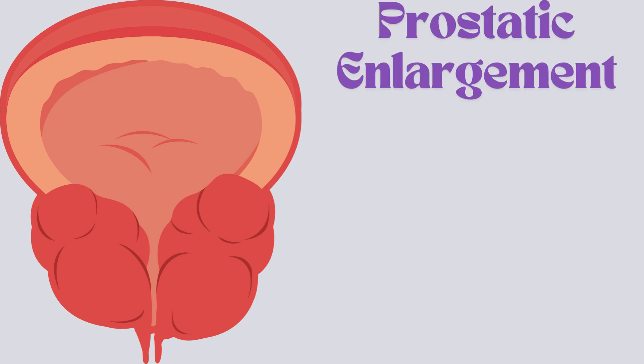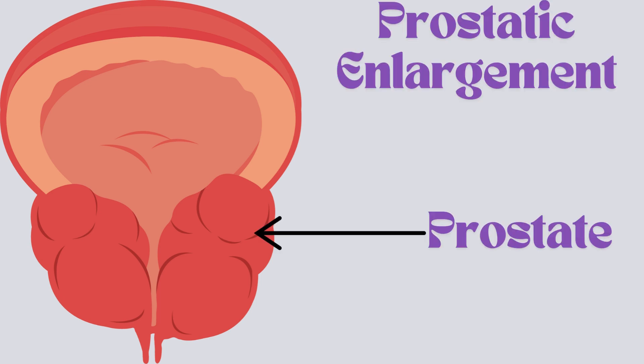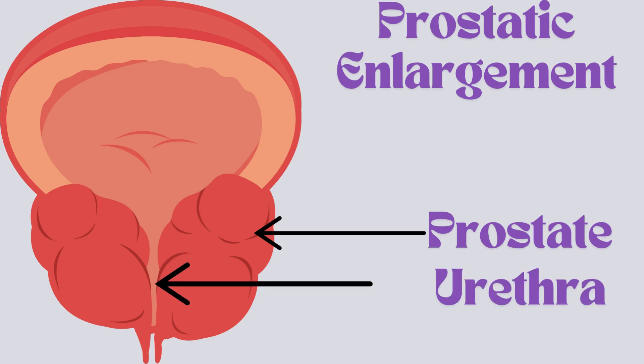The second, more common cause is prostatic enlargement. The prostate is a small gland below your bladder that wraps around your pee tube. As men age, it can grow bigger, and this happens to most men over 70. A larger prostate makes it harder to fully empty the bladder, leaving some pee behind that drips out later.